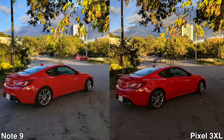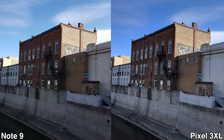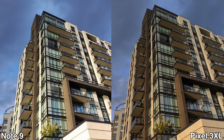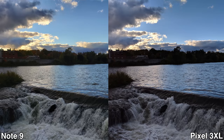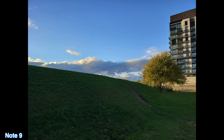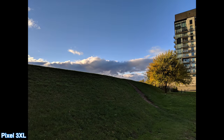For daytime pictures, I feel the Note 9 does somewhat better. Most pictures taken by the Note 9 seem a bit brighter but not overexposed, and the colors are closer to reality — closer to what I'm seeing with my own eyes. Some people may actually prefer the Pixel 3 XL pictures because those are a bit more saturated, but personally I think I like the Note 9 pictures just a bit better.